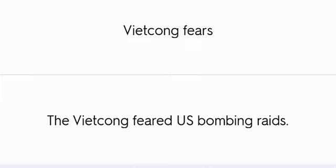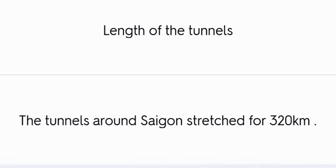Viet Cong fears: The Viet Cong feared U.S. bombing raids. The tunnels around Saigon stretched for 320 kilometers.